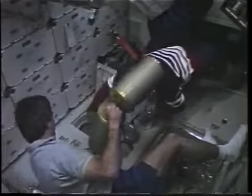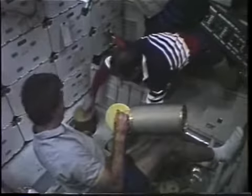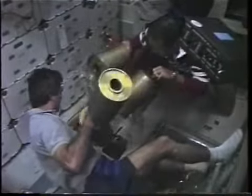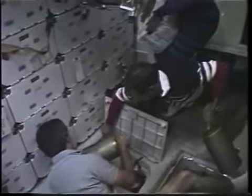Here Lacey and I are changing out the lithium hydroxide canisters in our — I mean our air cleaning unit — which purifies the air for us to breathe. It involved removing the treadmill, and basically we had a big stowage volume full of these canisters and we changed them twice a day. Just part of our normal housekeeping activities on orbit.